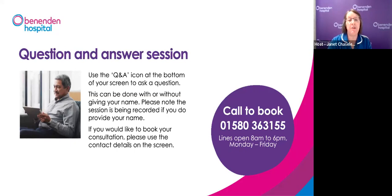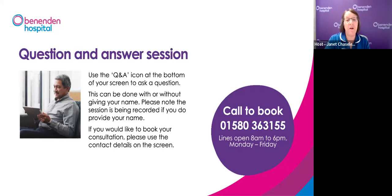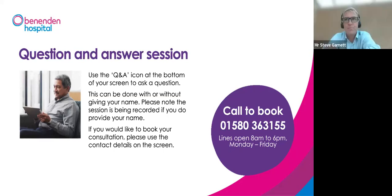Jan: Is the procedure appropriate to help with erectile dysfunction? Mr Garnett: None of these procedures are designed to help with erections, and you should seek other treatment if that's your primary concern. Jan: Would Peyronie's disease have any impact? Mr Garnett: Peyronie's disease affects erections, but it should not make any difference to having any of these prostate procedures.